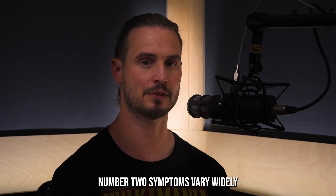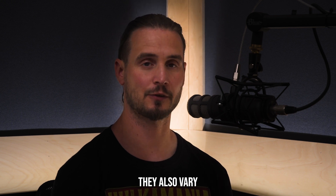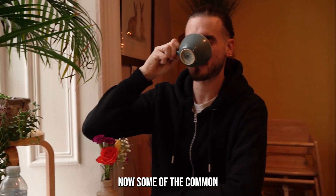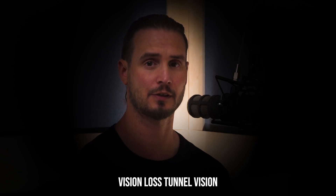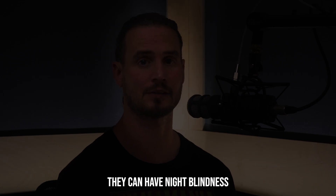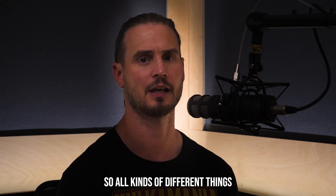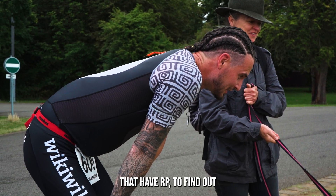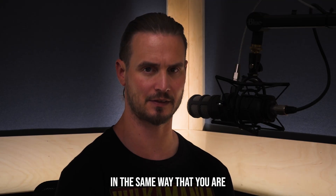Number two: symptoms vary widely. They vary from person to person, and also in terms of severity and the speed that they develop. Some common symptoms include peripheral vision loss and tunnel vision, night blindness, and sensitivity to light. Everybody feels it differently, which is why it's good to chat to others with RP to find out if they're experiencing things the same way you are.